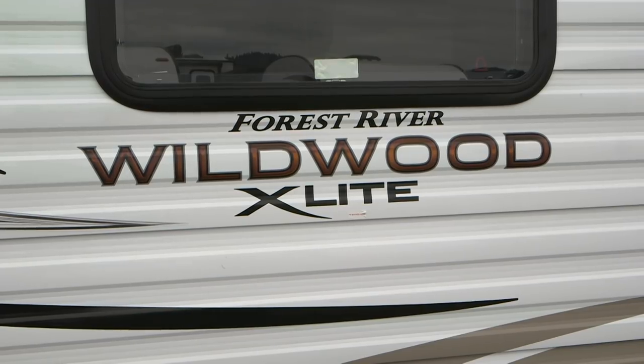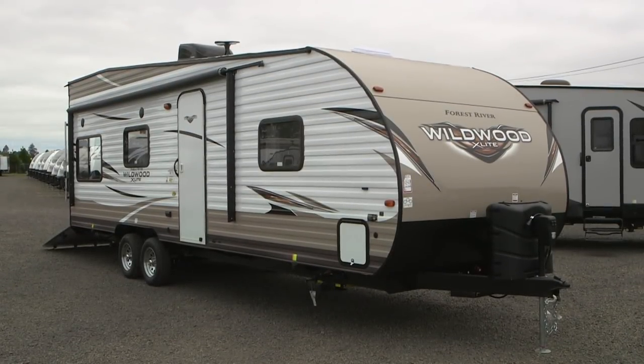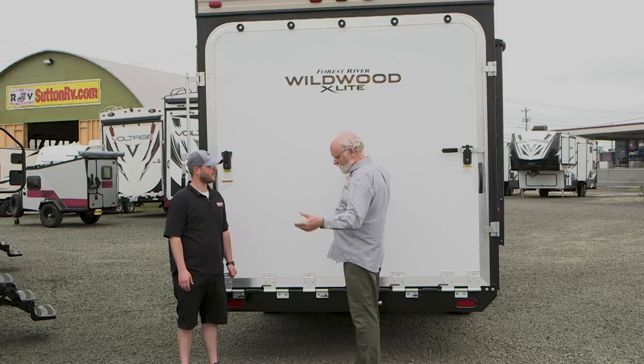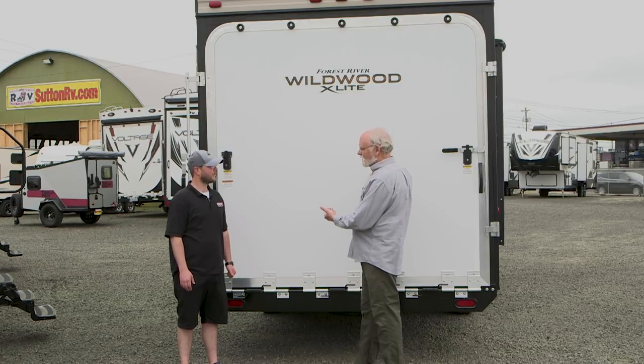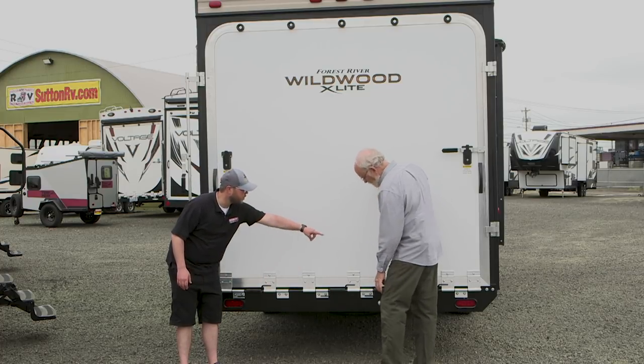You're the guy who knows all about the toy haulers, right? We know a lot about them here. This first one we're looking at — which model is it? This is a Wildwood X-Lite, one of the lighter weight toy haulers, and it's at the entry level. On this particular model you've got four sets of springs that have a pretty good tension level on them.